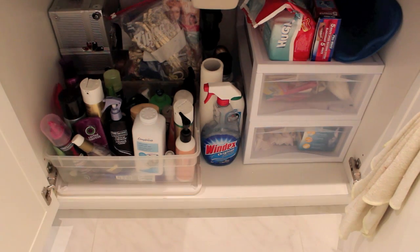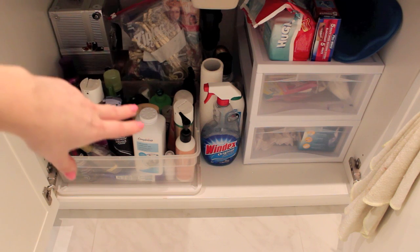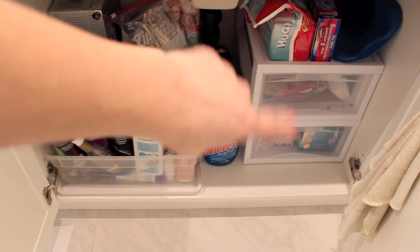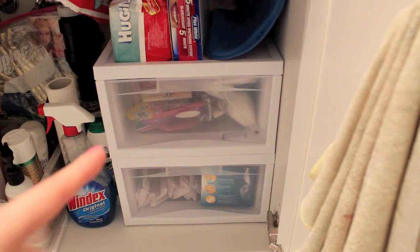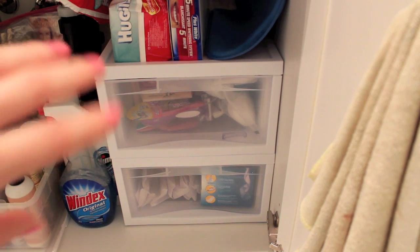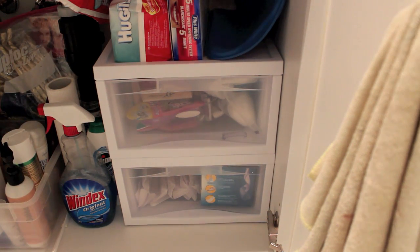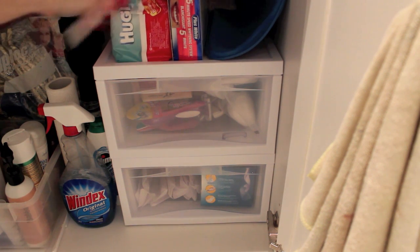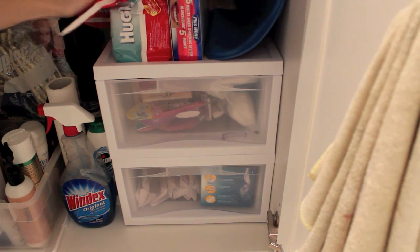Moving over to the cabinets underneath the sink — I have some hair products and hair stuff, and cleaning products in the center. Then I have these stackable drawer compartments that I got from Walmart. They're really cool because they stack, and Walmart has different sizes so you can create your own structure. I got these two because I needed more drawer space. On top I have extra baby wipes that I use to remove my makeup — just some refills.